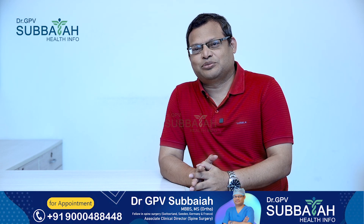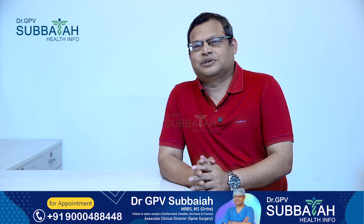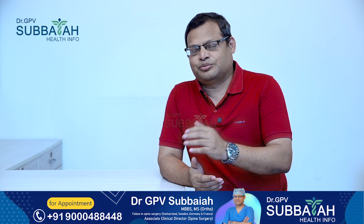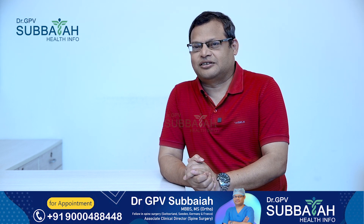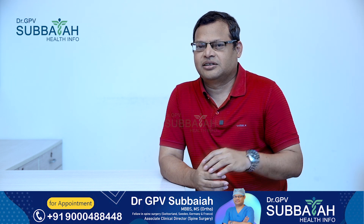Hi, I am Dr. G.P. Visubaya, Spine Surgeon in Hyderabad. Today we will talk about vitamin B7. We will also talk about vitamin D, K, and B6.